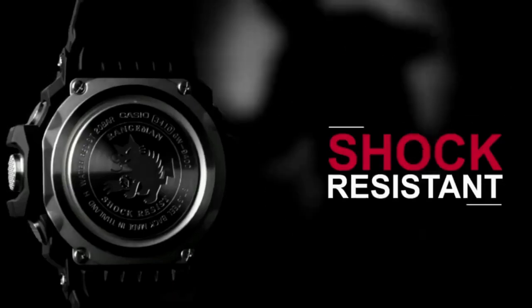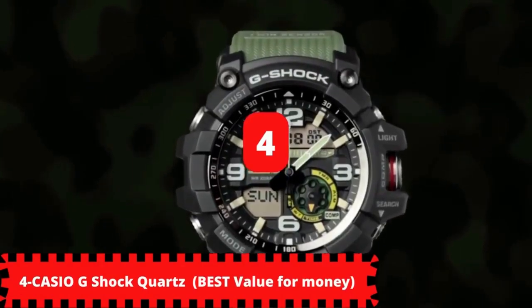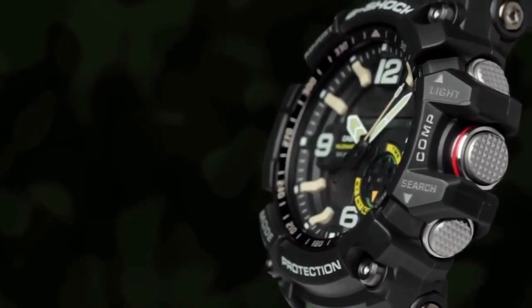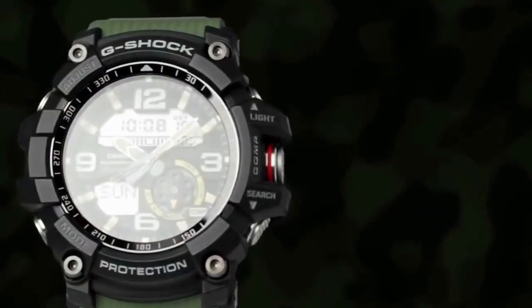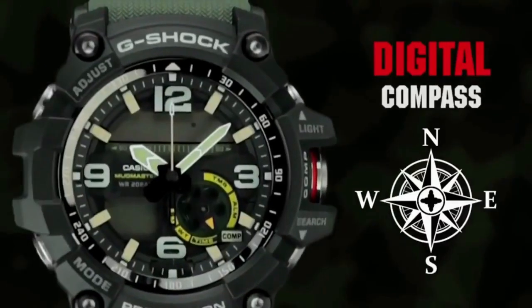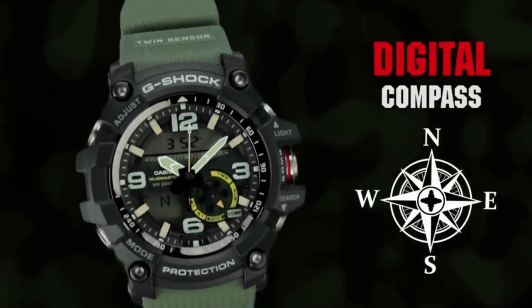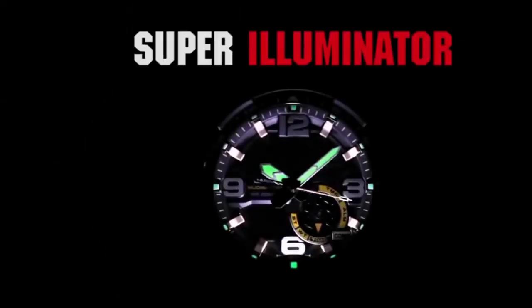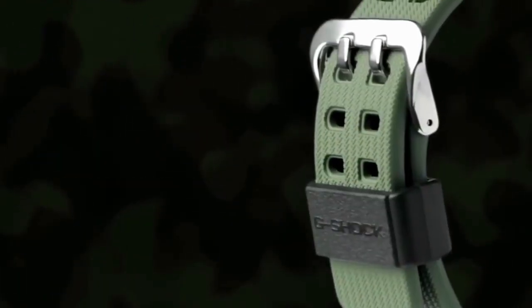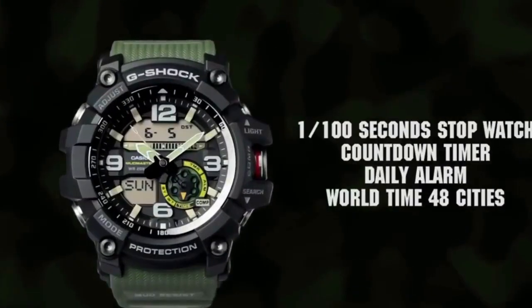Moving on to number 4, the best value for money — it is the Casio 2018 GG1000-1B5 Mudmaster Twin Sensor watch. Casio is a company with cutting-edge electronic technology originally developed for pocket calculators, but entered the watch field with confidence that it would develop timepieces to lead the market. Today, Casio is focusing its efforts on solar-powered, radio-controlled watches. The built-in solar battery eliminates the nuisance of replacing batteries, and atomic timekeeping means users never have to reset the time.